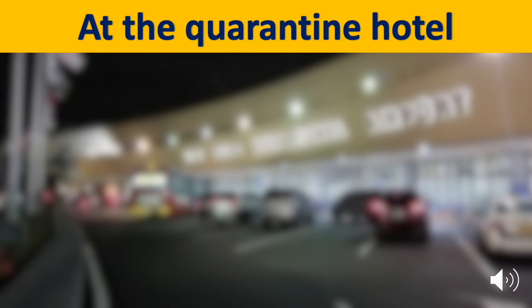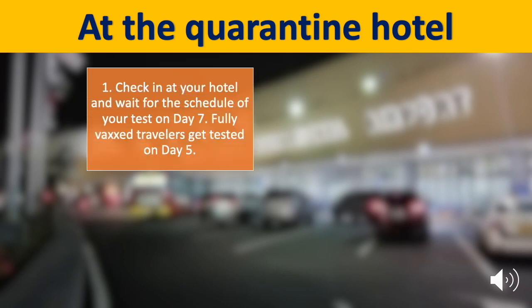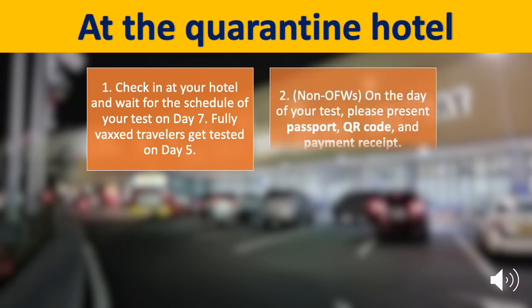At the quarantine hotel, check in and wait for the schedule of your test on day 7. For fully vaccinated travelers, you will get tested on day 5. For non-OFWs, on the day of your test, please present your passport, QR code, and payment receipt.